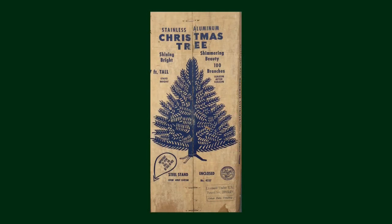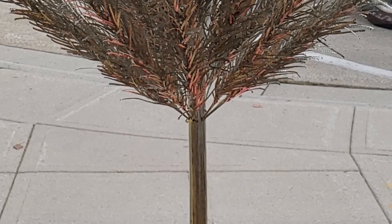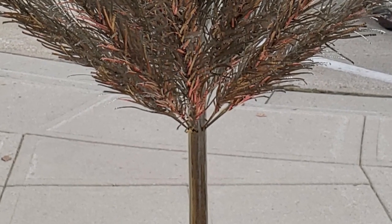The year was 1959. With the Aluminum Specialty Company of Manitowoc, Wisconsin, Richard Thompson and Wes Martin developed the ingenious design. Each branch was the same size, and it was one hole and one branch per hole. Even a kid could put together this design. They sold like hotcakes.